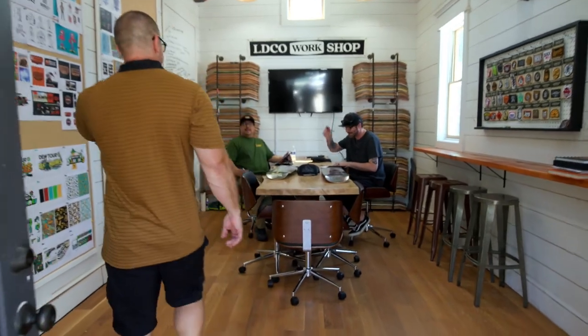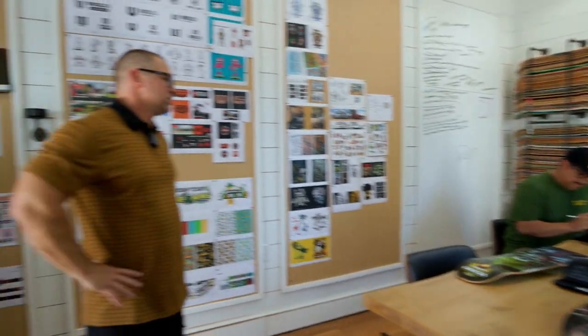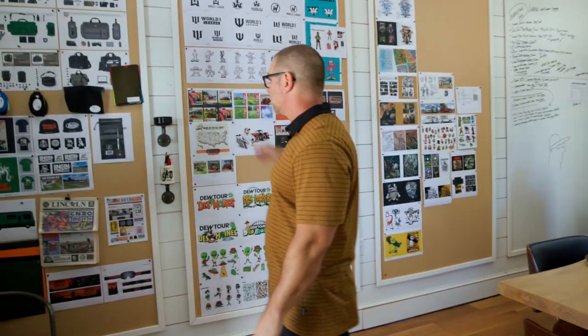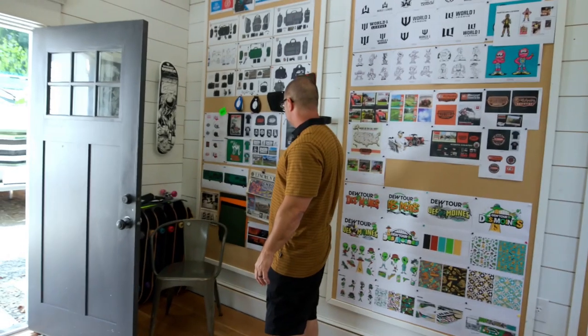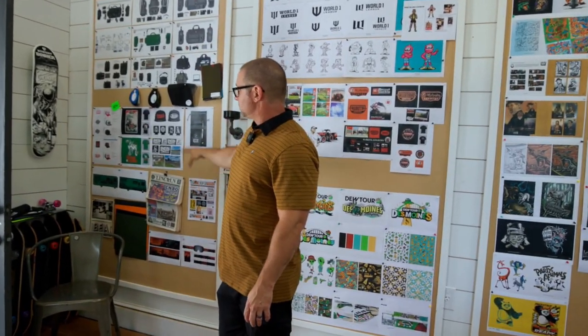We got Brandon and Damaso in here — they came out for the week. We're doing some meetings. These guys are up from San Diego and Spokane. Super stoked to have them in the studio. This is the room we do a lot of client meetings, Zoom calls on Mondays. We hang up different work we're working on.